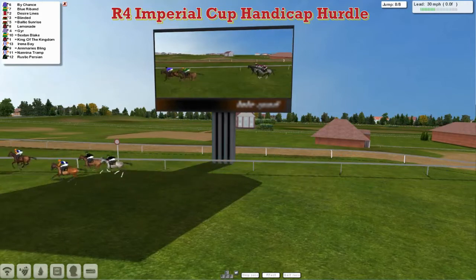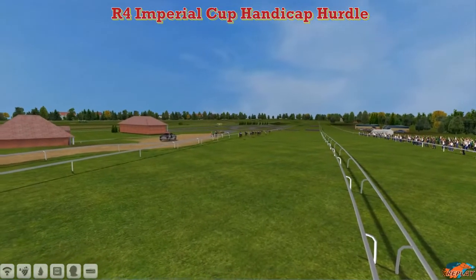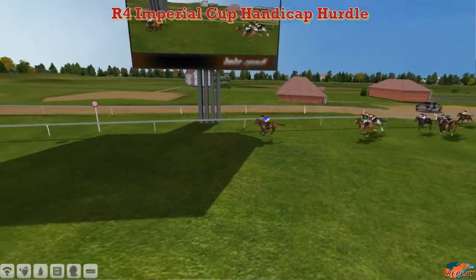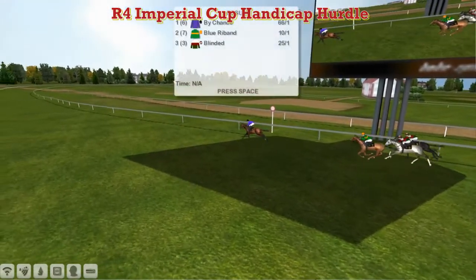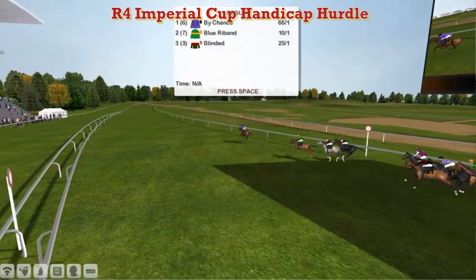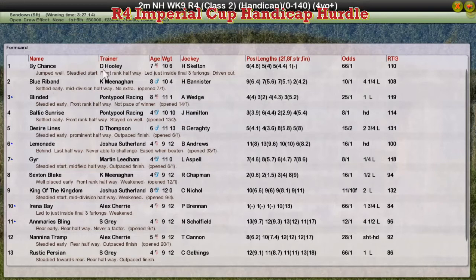So a very easy winner of the Imperial Cup — By Chance wins for Dave Hooley, very comfortably from Blue Riband in 2nd, probably about 4 lengths clear. Blinded was back in 3rd for Graham Clatterbuck, who also had 4th place with Baltic Sunrise. Desire Lines was 5th for Darren Thompson. Lemonade the four-year-old ran 6th for Joshua Sutherland. So four-year-olds finished 4th and 6th in that race — a good performance for them. But no doubt about the winner: By Chance for Dave Hooley.